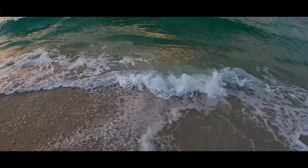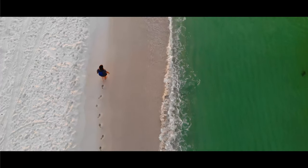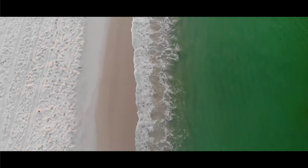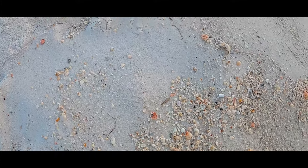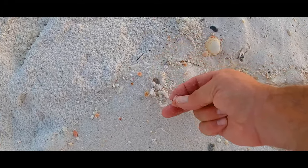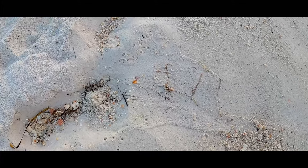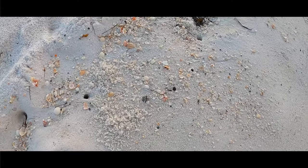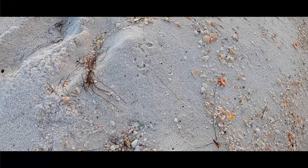Yeah, I can see some down there. The waves are breaking a little bit here — we're going to find a spot maybe a little bit farther down, a little calmer. You can walk along the edge. So I knew coming here this morning we weren't going to have the heavy rack line, so I didn't have high expectations of finding shark eye shells and a lot of average to larger size shells.